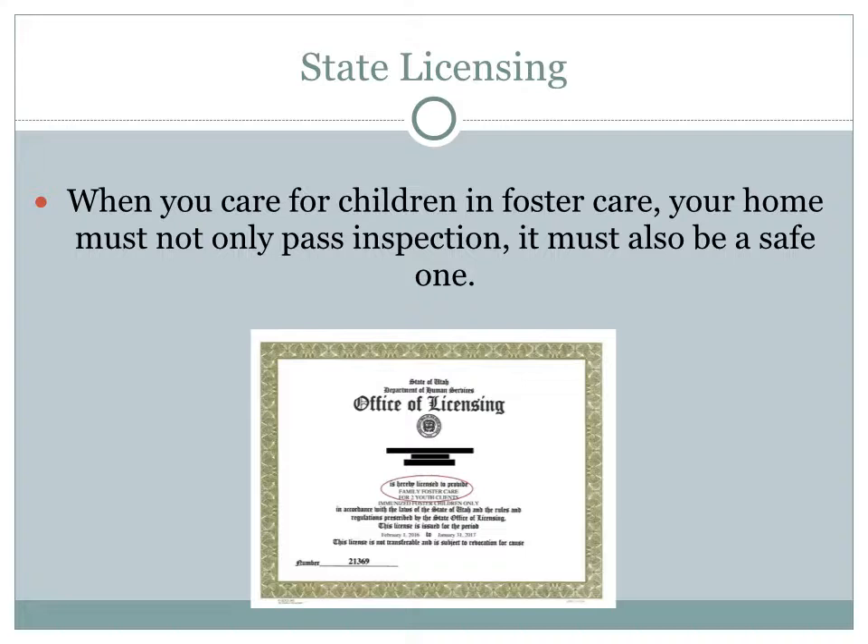Not only must your home pass inspection, your home must be a safe environment as well.